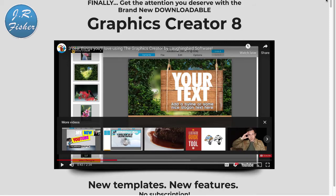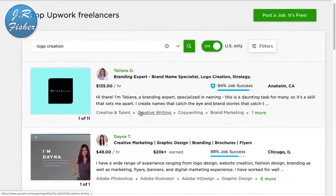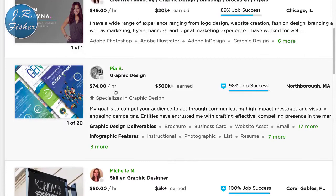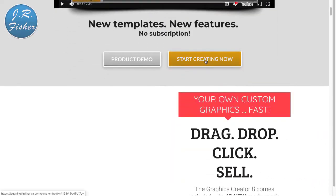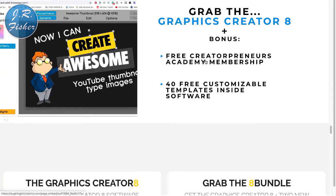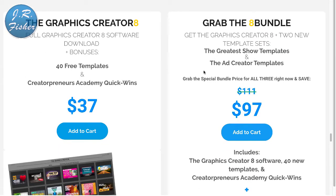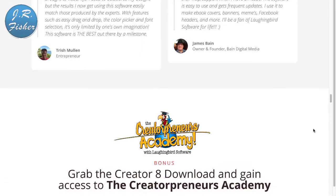Is there a need for logo creation? Back on Upwork, searching 'logo creation' shows rates of $135 an hour, $49, $74, and $50 an hour. The Laughing Bird software costs $37 for the graphics package with 40 free templates, or $97 for the bundle that includes ad creator templates. For $37 or $97, you're in business. I'll put a link in the description so you can grab it and start creating logos.